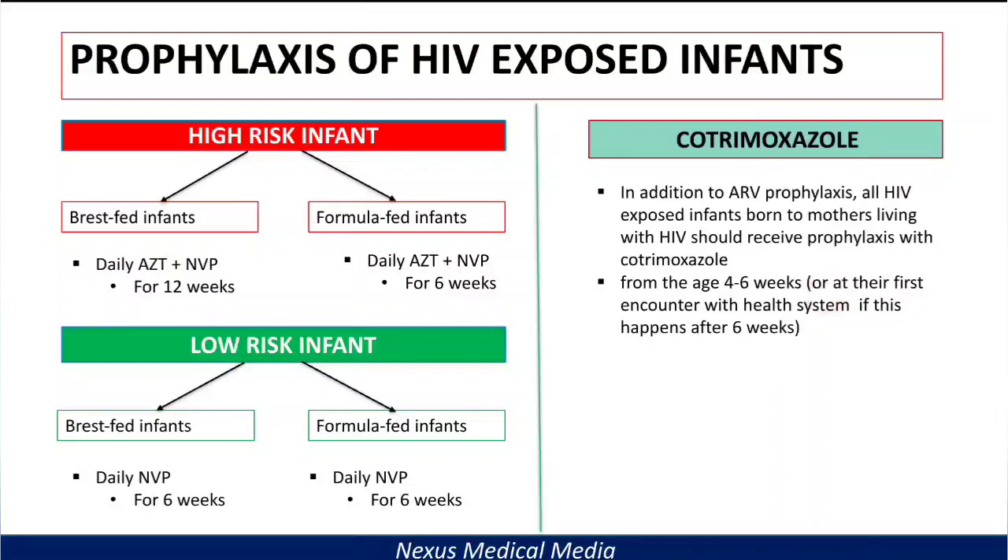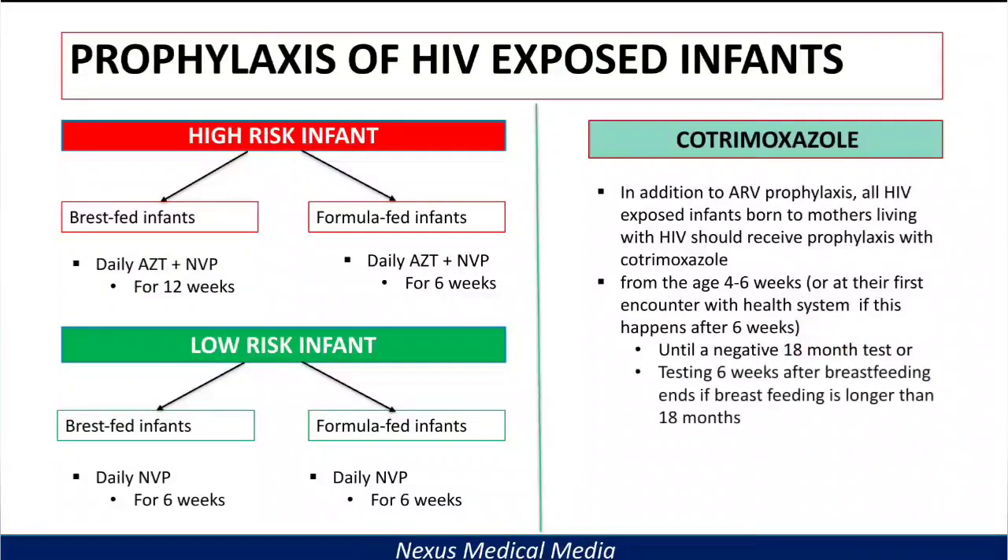When do you stop cotrimoxazole? You stop when a negative test at 18 months is done. If the mother is breastfeeding beyond 18 months, you do this test six weeks after breastfeeding has ended — that is, six weeks after weaning. If the result is still positive, you continue cotrimoxazole prophylaxis until adulthood because it is effective, well tolerated, and safe.